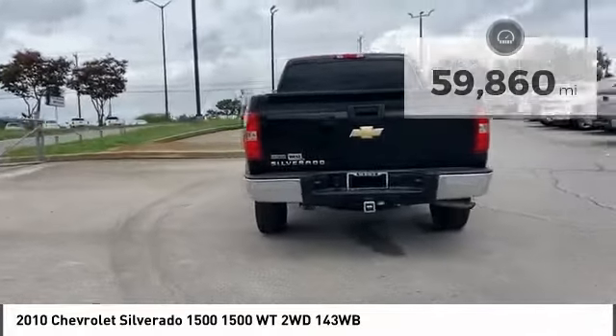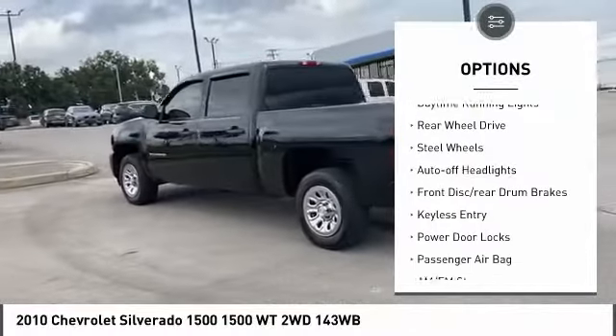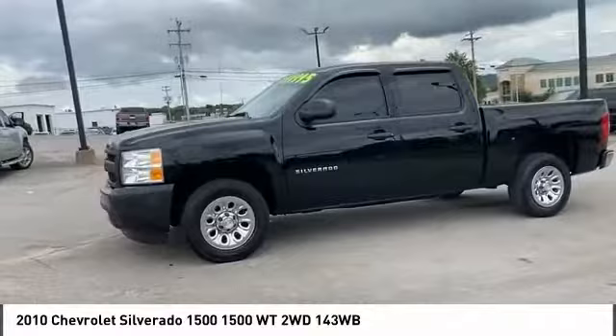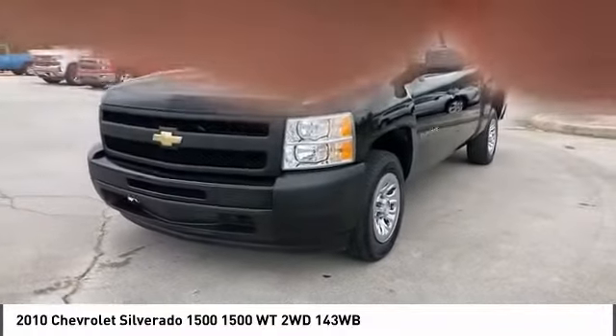Here are some of this vehicle's great options: tire pressure monitor, traction control, stability control, daytime running lights, rear wheel drive, steel wheels, auto off headlights, front disc rear drum brakes, keyless entry, power door locks.